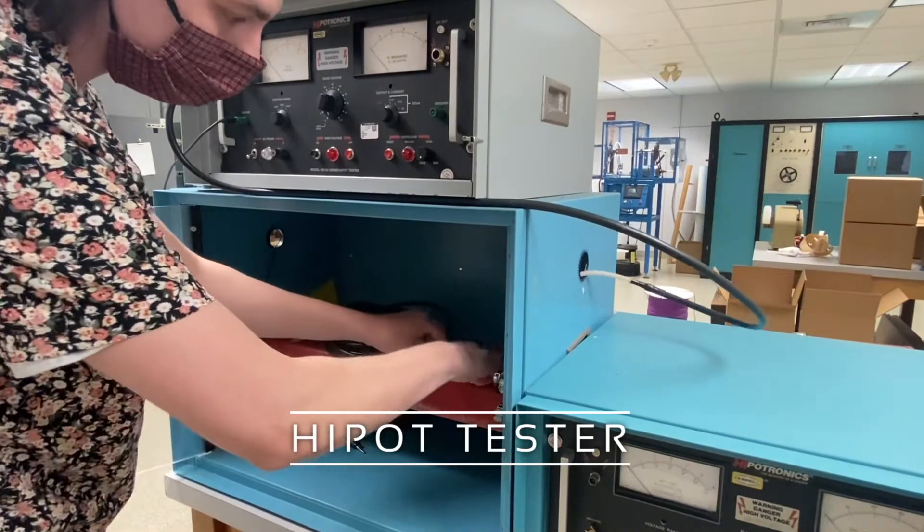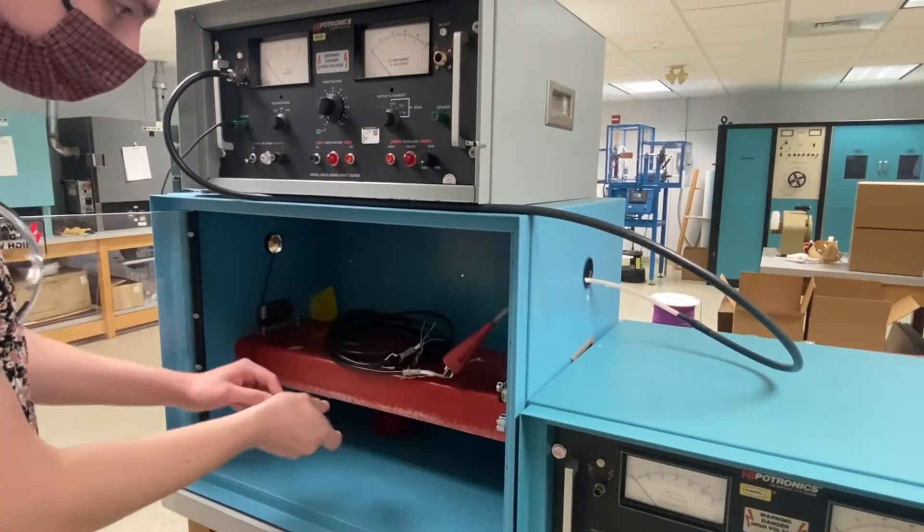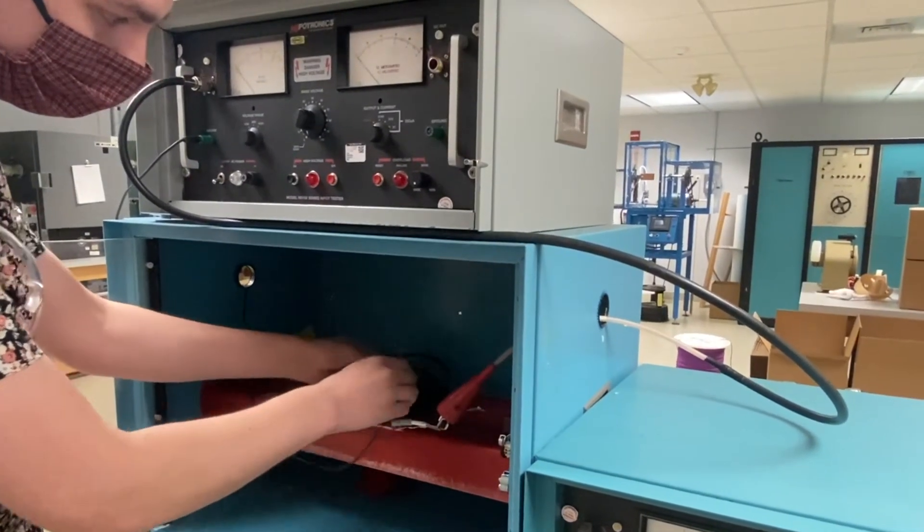The High Potential Voltage Tester, also known as High Pot Tester, confirms quality of insulation and qualifies a cable for the customer's voltage rating.